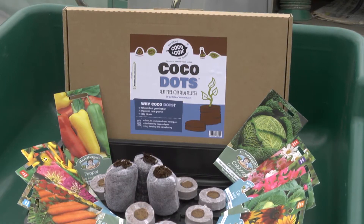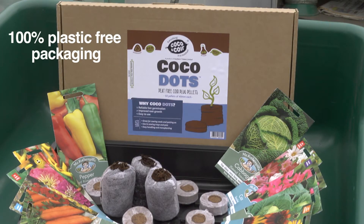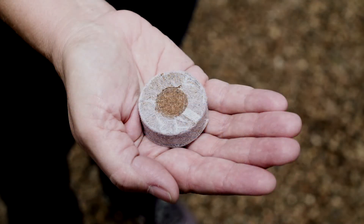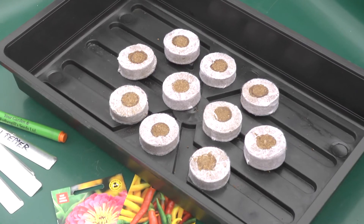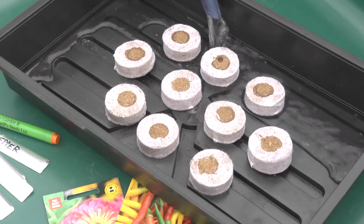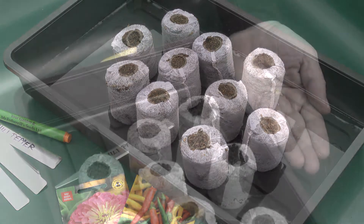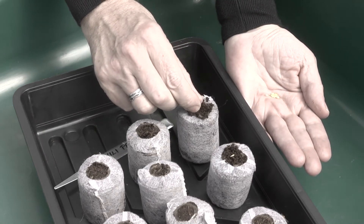Also new for this coming season are the Cocoa Dots, and of course they come in our new 100% plastic-free packaging. Cocoa & Coir Cocoa Dots, based on natural coir, are the perfect choice for sowing seeds and striking plant cuttings. The 30 and 40mm diameter coir pellets are convenient and easy to use. They ensure reliable, fast germination and improved root growth. Simply put the required number of compressed cocoa dots in a tray, add warm water and leave for a few minutes to absorb the water. Once the pellets are fully expanded, you have the perfect plug of compost to sow seeds into. Simply sow one or two seeds in the top of each one and place somewhere suitable for germination to take place.